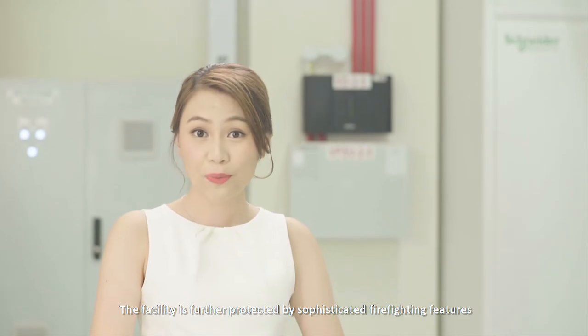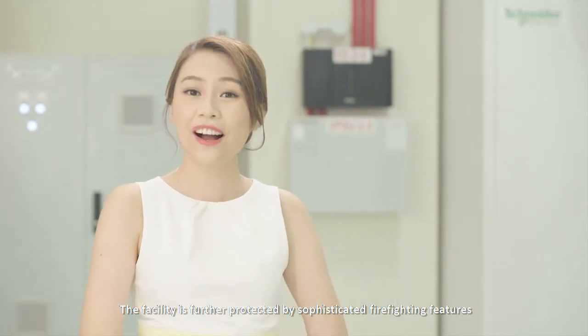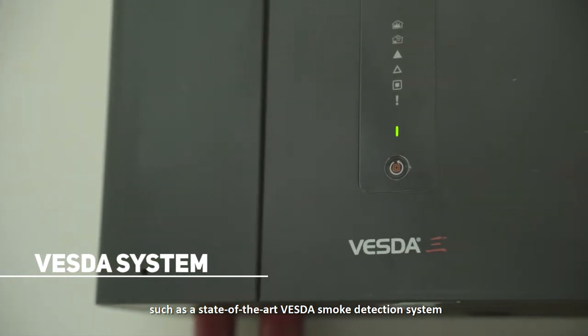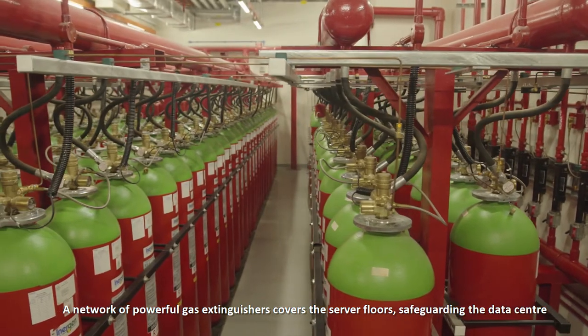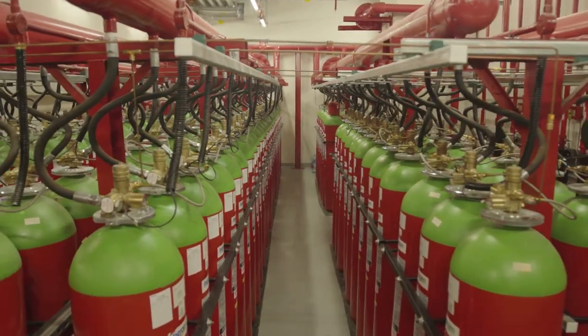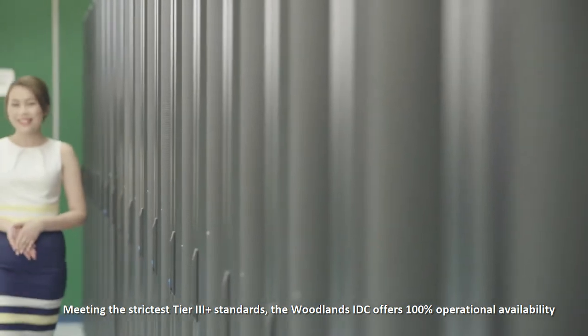The facility is further protected by sophisticated firefighting features, such as a state-of-the-art fast smoke detection system. A network of powerful gas extinguishers covers the server blocks, safeguarding the data center and meeting restricted Tier 3 Plus standards.